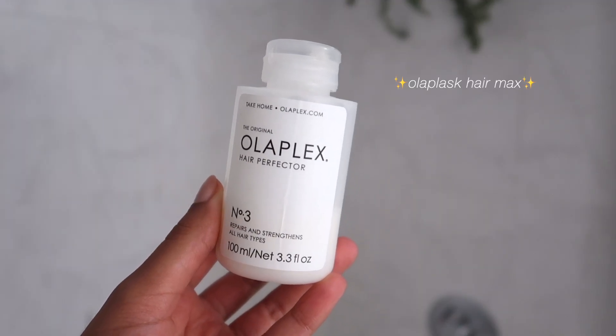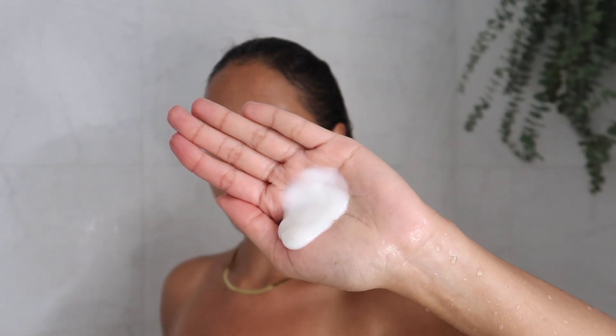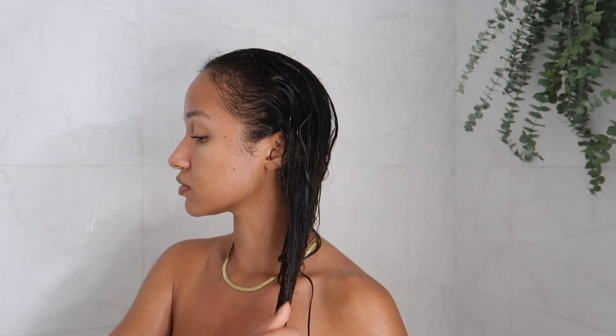After rinsing off everything, I go in with this Olaplex hair mask. You pretty much use this on damp hair — I squeezed out the water from my hair a little bit beforehand and put this mask all over my hair, especially on the tips. Leave that on for 10 minutes before washing it off.